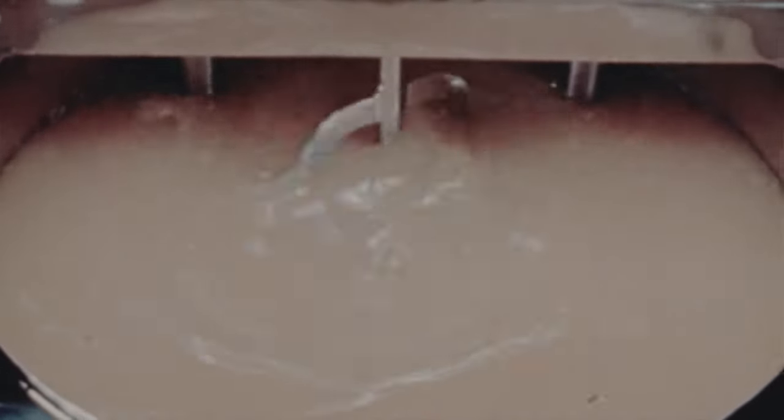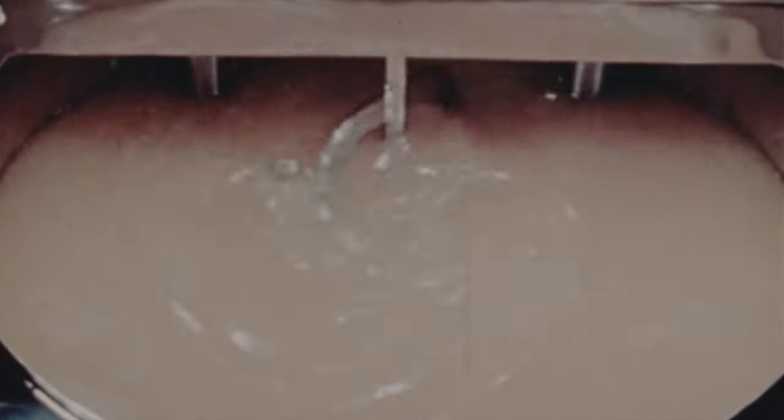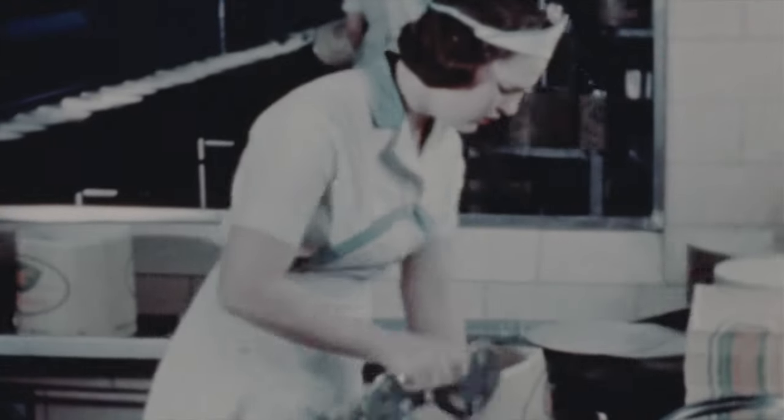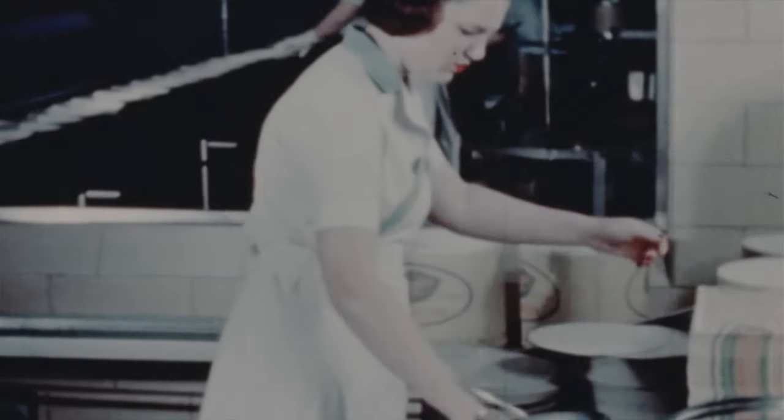Those oranges blend smoothly and deliciously to make fresh fruit orange ice — a quick energy food, so cool and refreshing. Caracas chocolate, grown in Venezuela, South America, is the finest for flavor in the world, and that is why this chocolate ice cream is known for its matchless flavor.